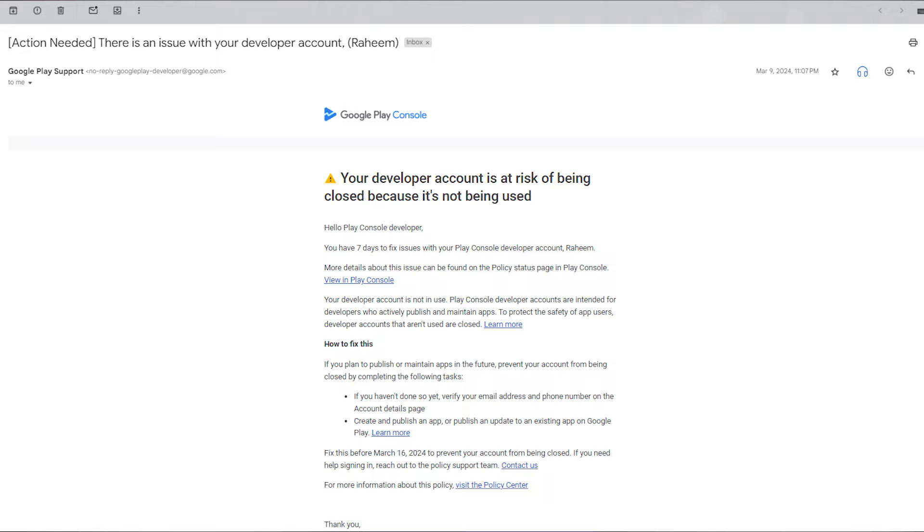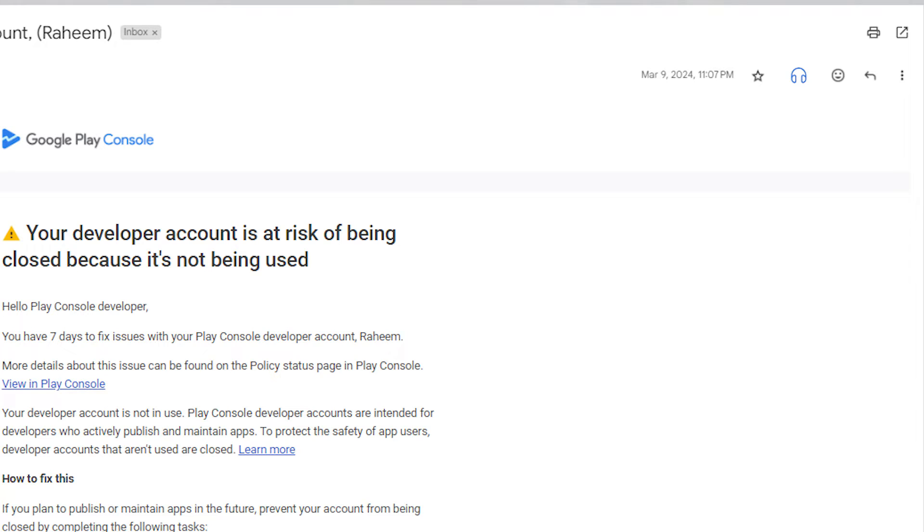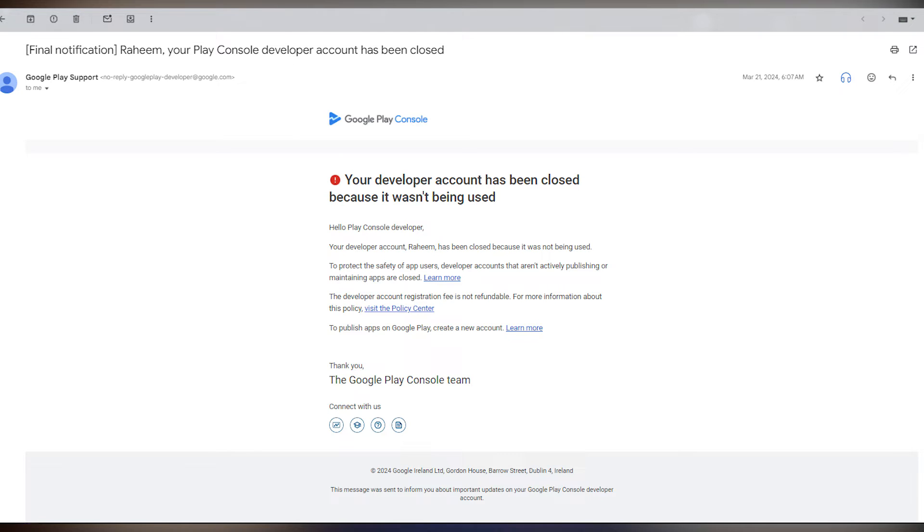One warning email came to my account saying 'Your developer account is at risk of being closed because it is not being used.' They sent the warning mail seven days before, asking me to publish or maintain or give updates to existing applications to keep my account active. But I didn't see this mail because it went to my secondary account that I rarely check — because of my carelessness this happened. This was on March 9, 2024.